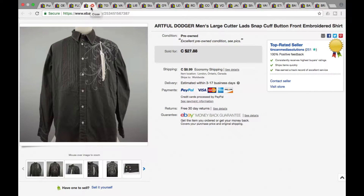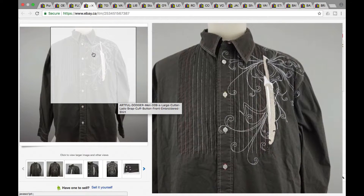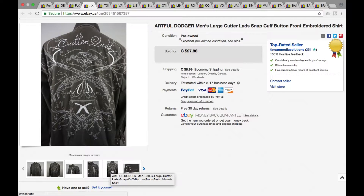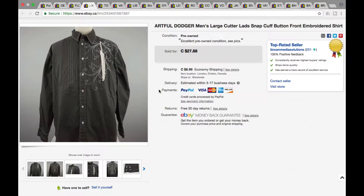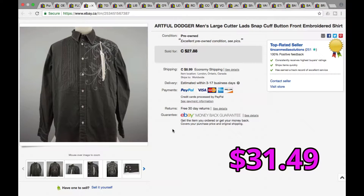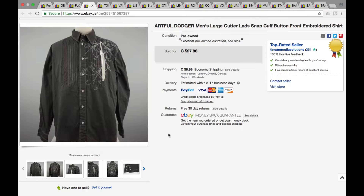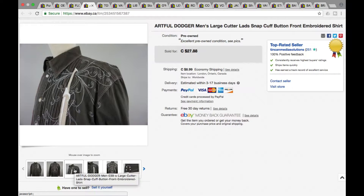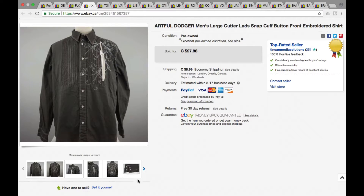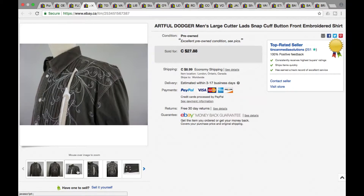Next we got an Artful Dodger men's large button-up. Pretty decent pattern on it — took a little longer to sell than I expected. We were asking $27.88, we accepted the best offer of $22.50 plus shipping, so it was a grand total of $31.49. With shirts, they're generally pretty easy to list regarding pictures. We only take more than three when there's some sort of embroidered or pattern we want to highlight — generally we take the front, the back, and then an angled photo plus the tag size.